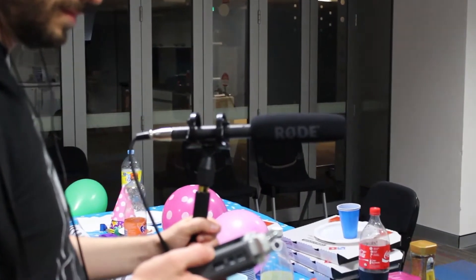I always make sure we get Atmos tracks at each location. We also recorded some reactions from Steve to be sure we had coverage for post.